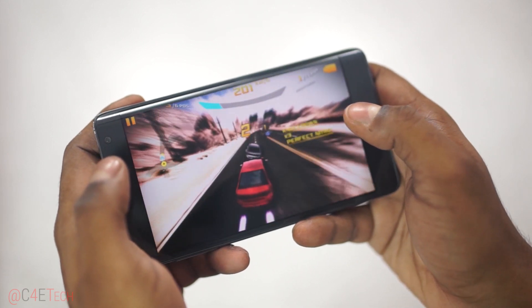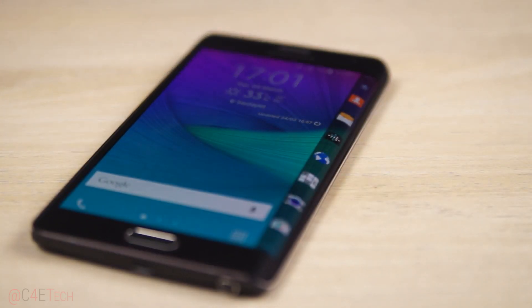So should you get the Note Edge? Well, if you are already looking at the Note 4, then the Note Edge is a more interesting device — to yourself and to those around you. If that's something that's important to you, and if you do have the cash to spare, then yes, I'd recommend the Note Edge. If you already own a Note 4, the Note Edge doesn't do enough to justify buying it. That's just my opinion though — what do you guys think? Given the choice between a Note Edge and the Note 4 today, what would you end up picking and why? Let me know in the comments below.